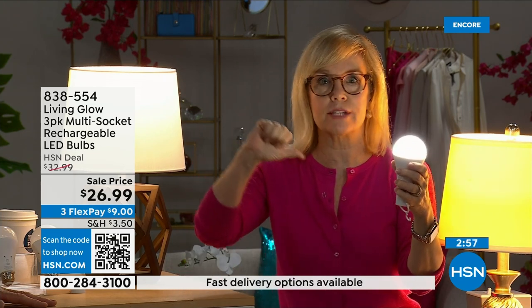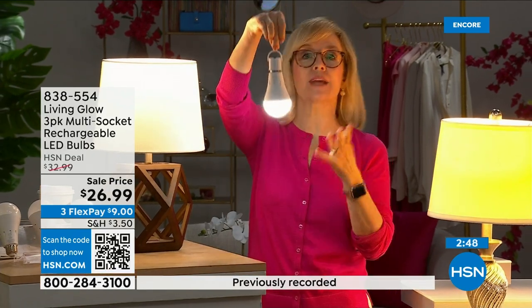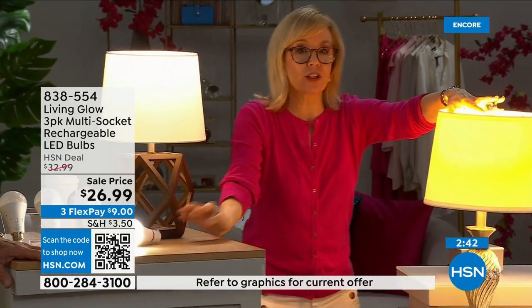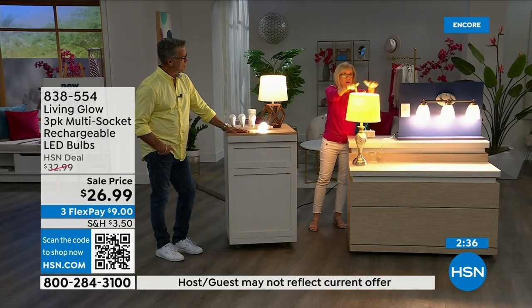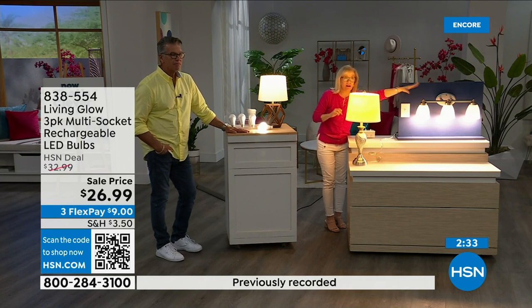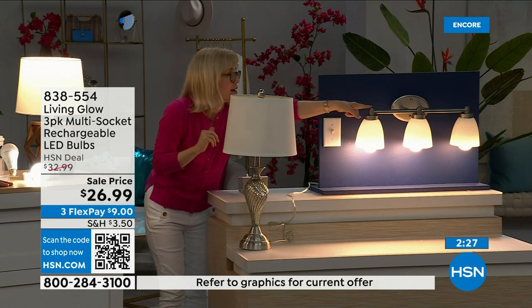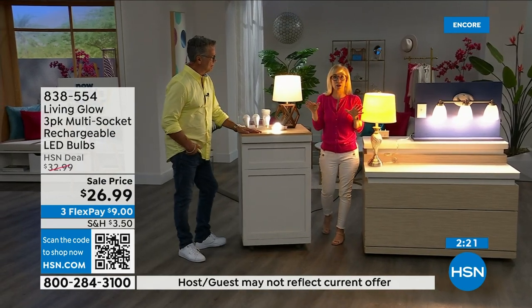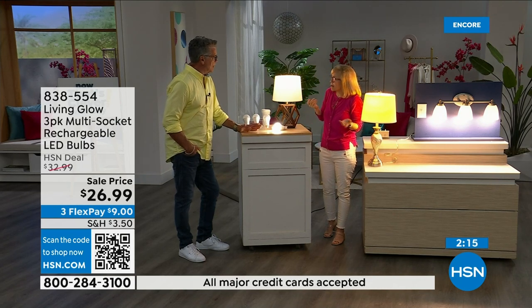If you want to hang them next to your drapes, they won't get hot. They're energy efficient. Let me show you again — regular LED bulb on one side, Living Glow on the other in a multi-socket. Power goes out, your lamp goes dark, all lights in the house go dark — the Living Glow comes on. If it's 3 a.m. and you're sleeping when power goes out, all your lights don't automatically come on. They only come on if they were already on.